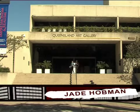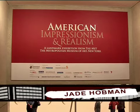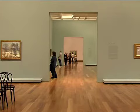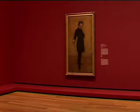The Metropolitan Museum in New York is one of the most famous art museums in the world. The Queensland Art Gallery has been able to display some of their most historical works of art. We spoke to curator Angela Goddard to see what she had to say.